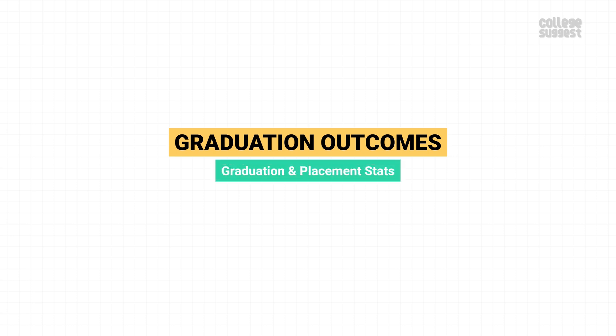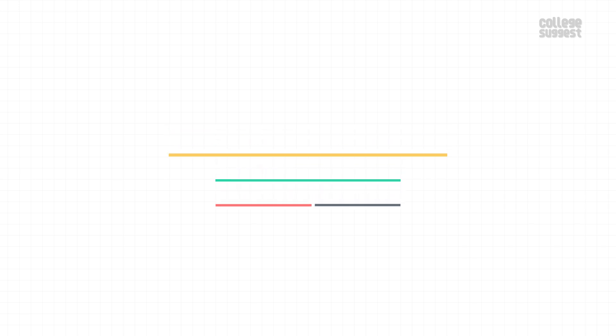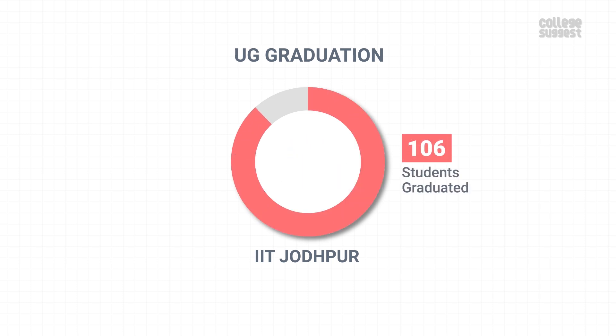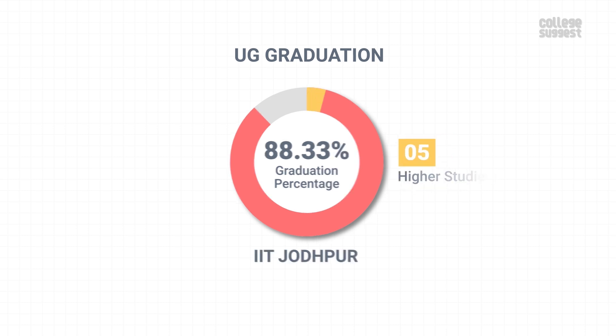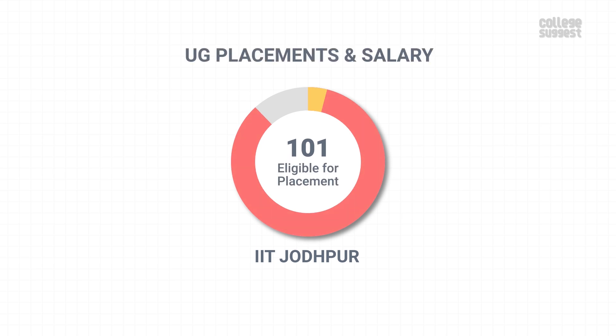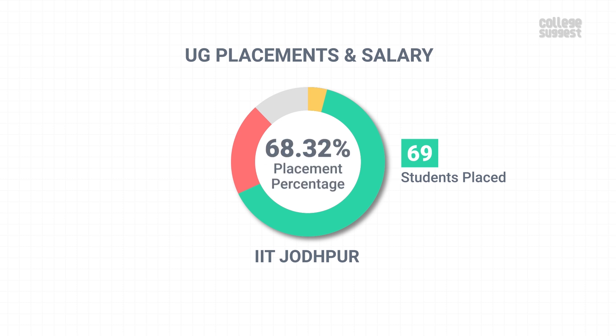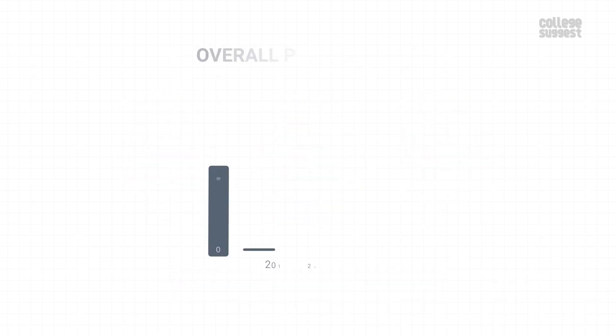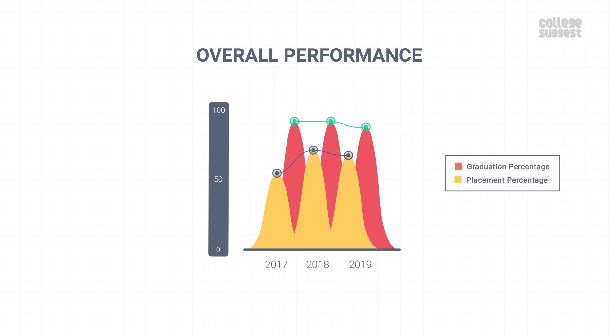Graduation Outcomes. Let's analyze IIT Jodhpur's graduation and placement percentages along with salary packages and doctoral students. IIT Jodhpur offers 8 UG courses. Out of 120 final year UG students, 106 students graduated within the minimum stipulated time, giving the institution a graduation percentage of 88.33%. From the graduated students, 5 have opted to go for higher education. Other institutions have better graduation percentage when compared to IIT Jodhpur. From the graduates, 101 students were eligible for placements and 69 of them got placed in various companies, achieving a placement percentage of 68.32%. The placed students were offered a median salary package of 9.37 lakhs per annum. Both the placement and salary packages of IIT Jodhpur are lower than most similar institutions, and IIT Jodhpur has shown a drop in both graduation and placements.